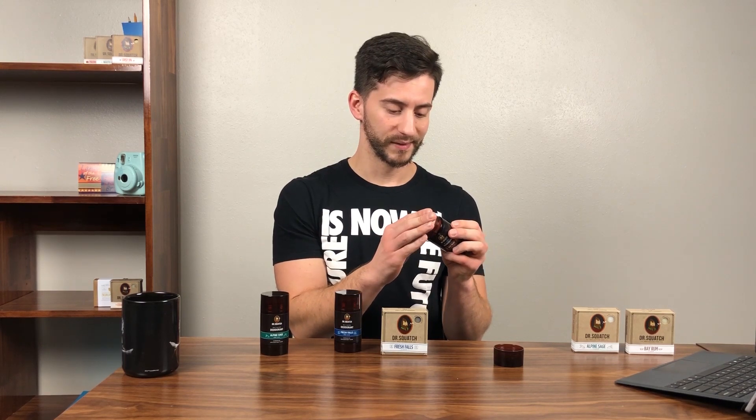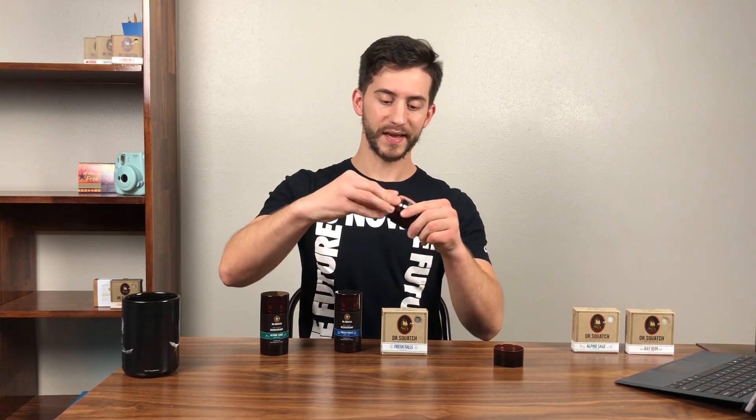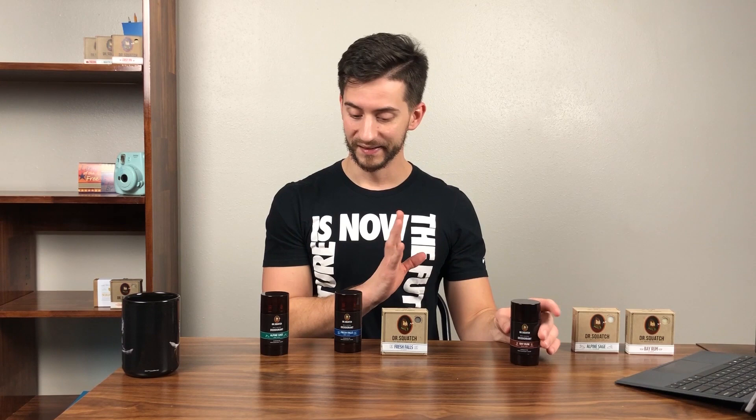The Bay Rum deodorant — dude, that smells like bubble gum! That straight up smells like Double Bubble — those little pink bubble gum pieces you get in little bags. Not expecting that at all. Nothing about that smells anything like the bar soap. It doesn't smell bad, just smells like bubble gum. You want to smell like a stick of bubble gum? Sweet deal.